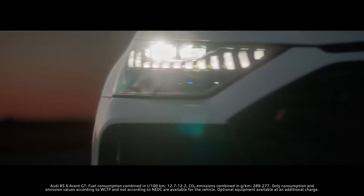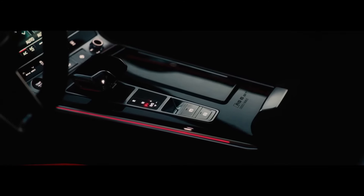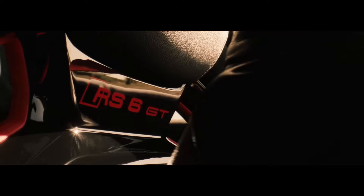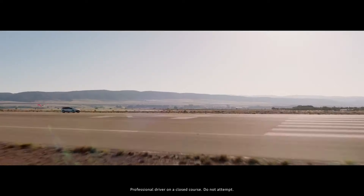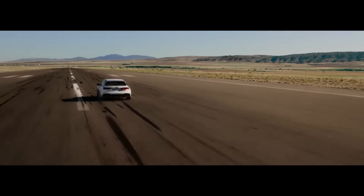The Audi RS6 Avant redefines the family wagon with a twin-turbo V8, quattro all-wheel drive, and a tuned chassis. Its 621-horsepower engine in 2024 and the lighter RS6 Avant GT in 2025 elevate performance. With room for five, luxury interiors, and ample cargo space, it outshines former rivals, now challenged mainly by performance SUVs.